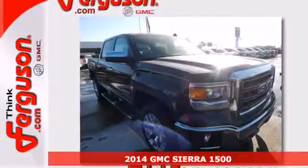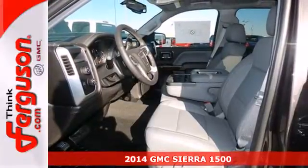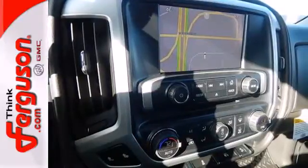Here's the 2014 GMC Sierra 1500. Whether you use your truck for commuting to work or using it as a dependable work tool, you're sure to love the capability of this Sierra.